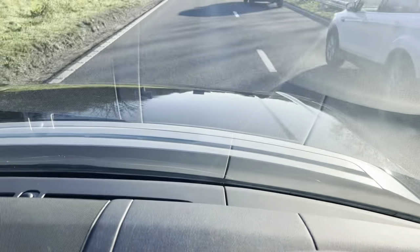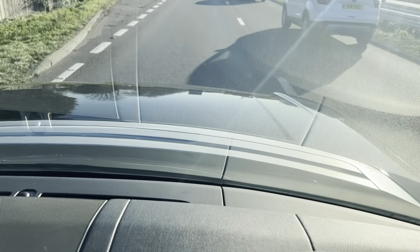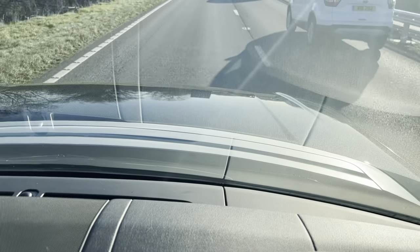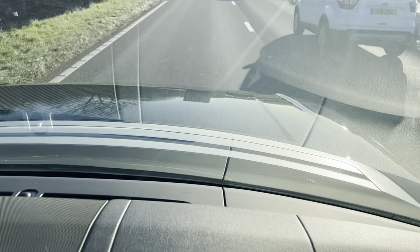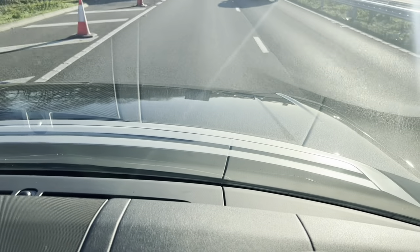The suspension is spot-on — the vehicle just glides over the roads. It really is a stunning vehicle to drive, and an excellent example. The brakes are nice and firm, with no unwanted noises and no juddering.